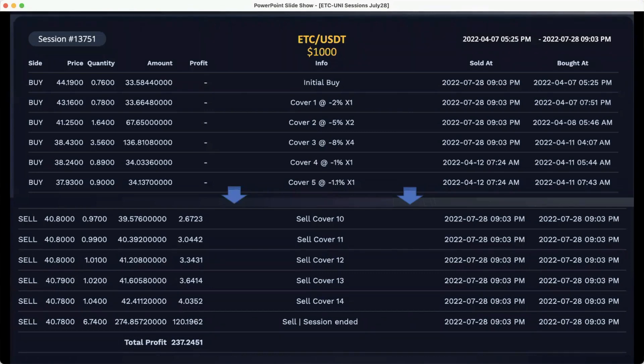So let's have a look at our ETC/USDT coin. It started with a balance of $1,000. The initial buy was on April 7th, and you can see the price of the initial buy was $44.19. It closed out on July 28th. That closeout price was $4.78. That final trade was $129.19 profit, with a total of $237.24.